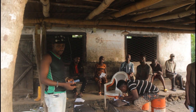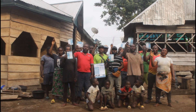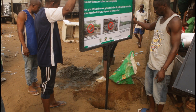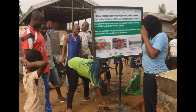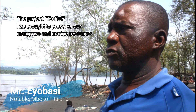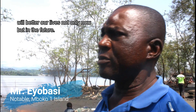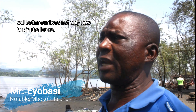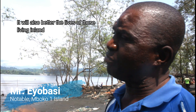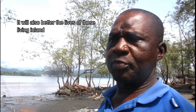Through community outreach and sensitization, island communities involved in the project are now aware of the urgent need to protect and conserve their marine and mangrove resources. The idea that ERODEF is coming with — to preserve certain areas — I believe if the program comes to stand, it will better our living here, which therefore means that the people of Lande will equally benefit from the program.